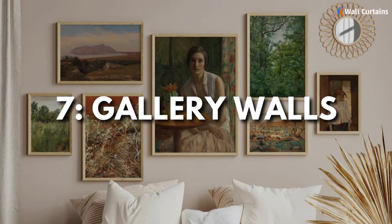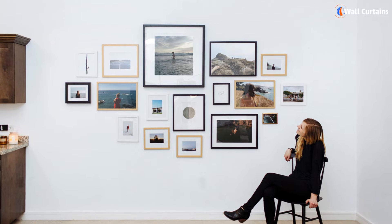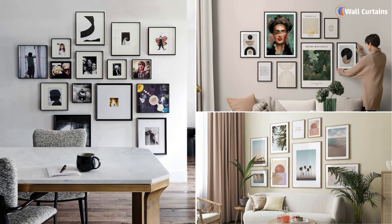7. Gallery walls. Finally, gallery walls are perfect for showcasing your favorite art, photos, and decor pieces. Mix and match frames, sizes, and styles to create a personalized and luxurious display that reflects your taste.